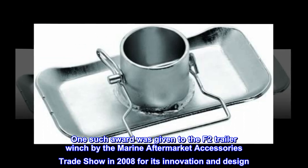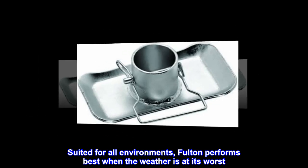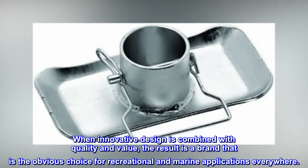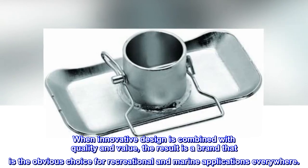One such award was given to the F2 trailer winch by the Marine Aftermarket Accessories Trade Show in 2008 for its innovation and design. Suited for all environments, Fulton performs best when the weather is at its worst. When innovative design is combined with quality and value, the result is a brand that is the obvious choice for recreational and marine applications everywhere.